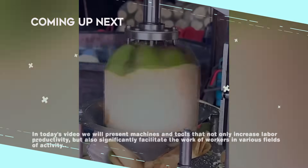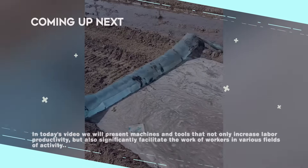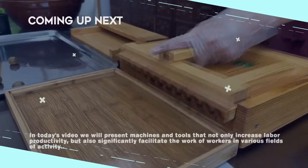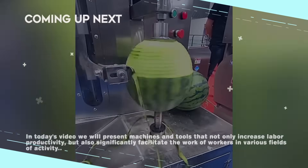Hello friends. In today's selection, we will present machines and tools that not only increase labor efficiency, but also significantly facilitate the work of workers in various fields.